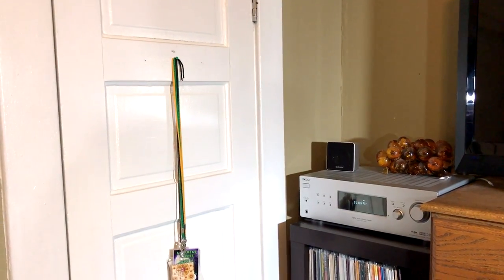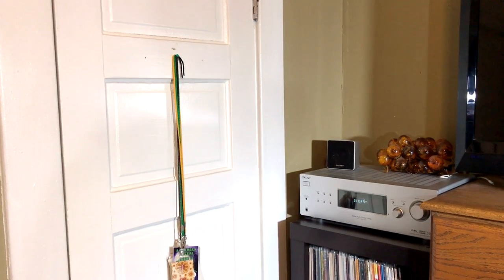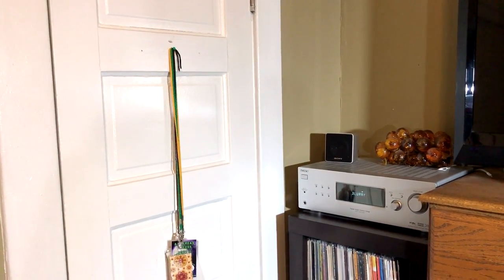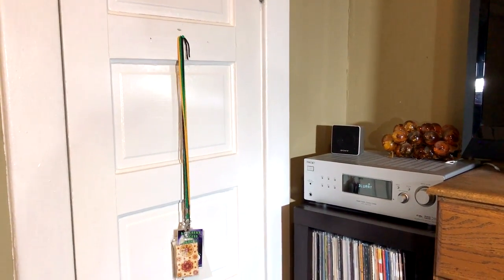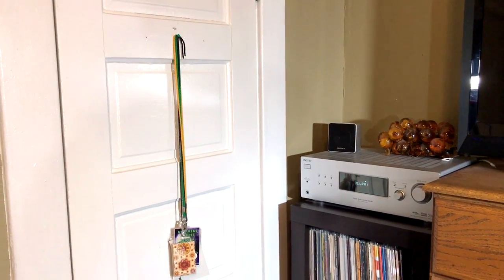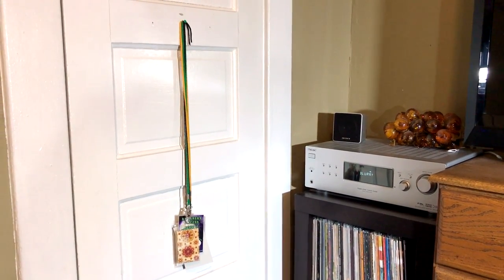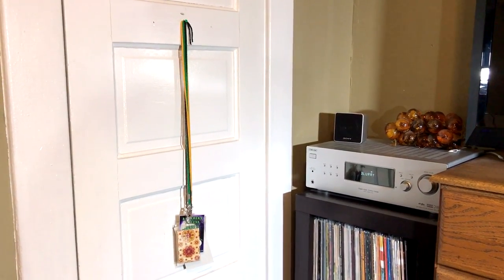I suppose I'll start at the closet. A year ago, I had four boxes of overflow records in there, and I'm kind of proud to say that I don't have any in there anymore. Everything's on the shelves. So it's just a closet. Clothes and whatnot.